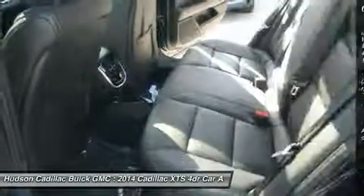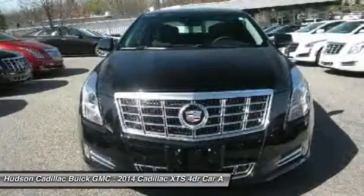Steering wheel audio controls, power steering, adjustable steering wheel, four-wheel disc brakes.